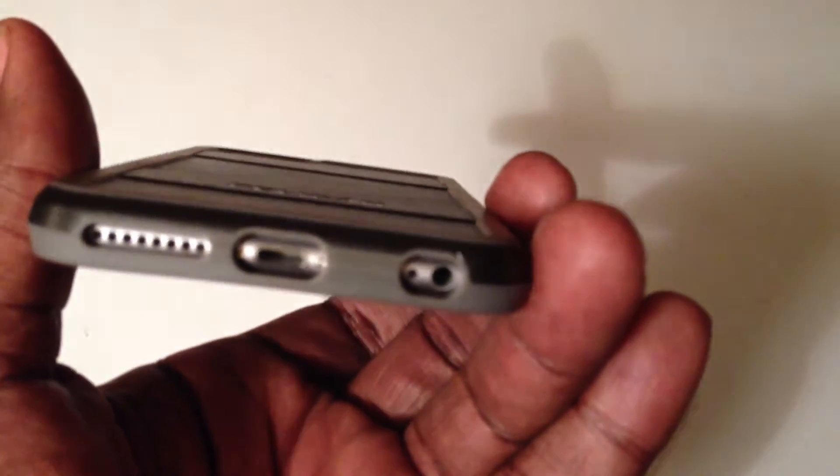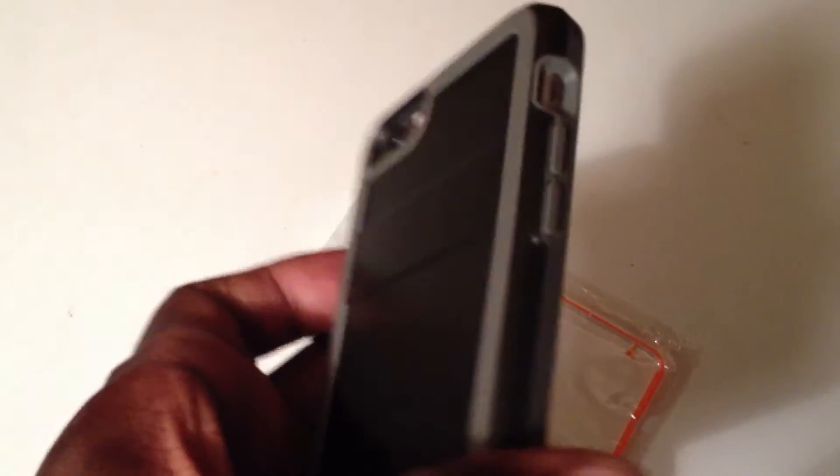Unfortunately, if you want to plug into the headphone jack, you're going to want to use the Apple headphones. But personally, I use LG Tone Pros, which are Bluetooth headphones.